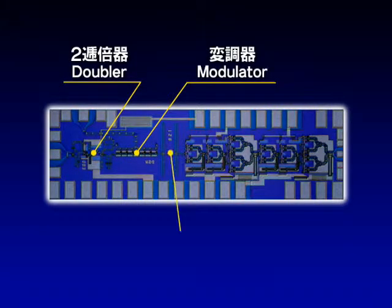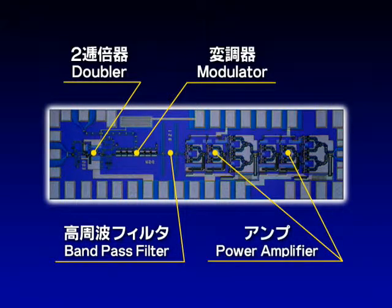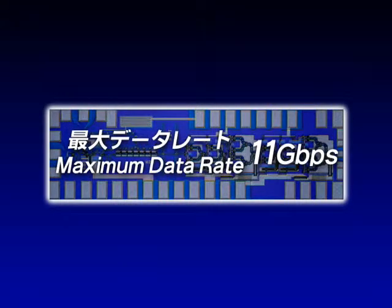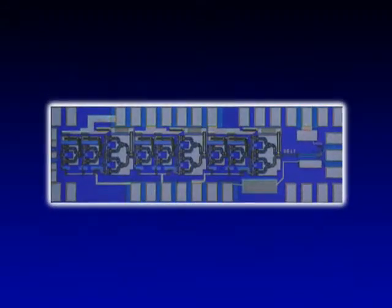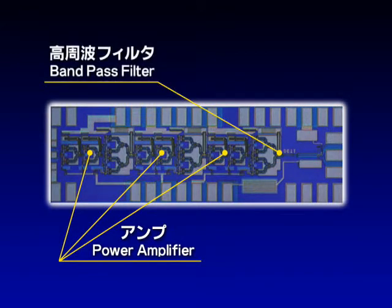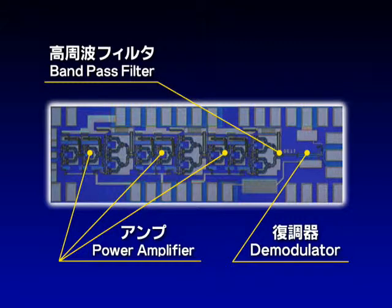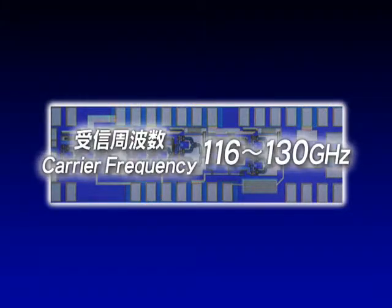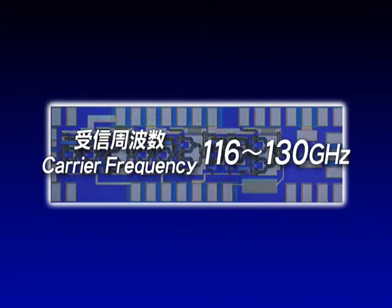The transmitter contains a doubler, a modulator, a band pass filter, and two power amplifiers, realizing transmission at a maximum data rate of 11 gigabps. The receiver contains three power amplifiers, a band pass filter, a demodulator, and a signal detection circuit. It can receive a wide range of frequencies from 116 to 130 gigahertz.